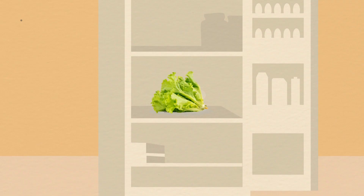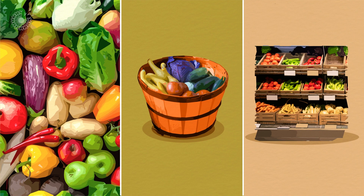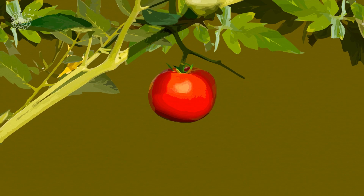The tomato on your counter, the lettuce in your fridge, the produce spilling out of buckets and shelves in kitchens and markets around the world is alive. When harvested, fruits and vegetables lose contact and communication with the plants on which they grew. But they don't die.